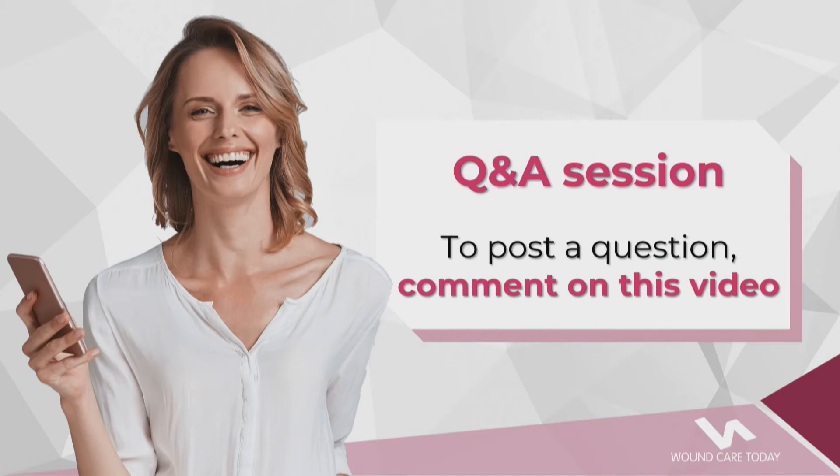Today we'll be focusing on a patient-centred approach to managing exudate. This seminar is kindly supported by Myrnica. At any time during the seminar you can submit a question by commenting on the video, and I'll do my best to answer as many questions as possible at the end. After the event you can access your certificate of attendance, which will contribute towards your revalidation and CPD hours. We'll now move on to the presentation entitled Exudate Management: A Patient-Centred Approach.